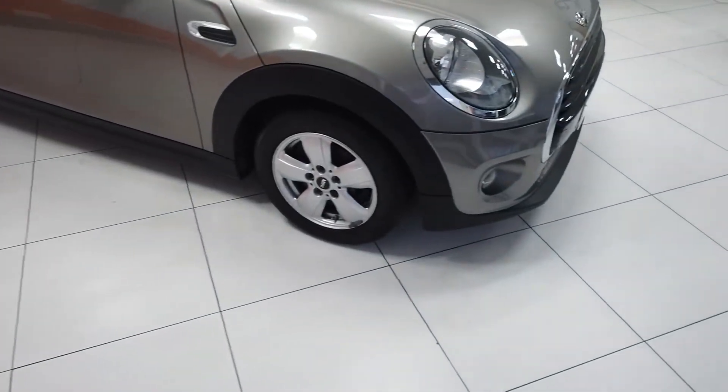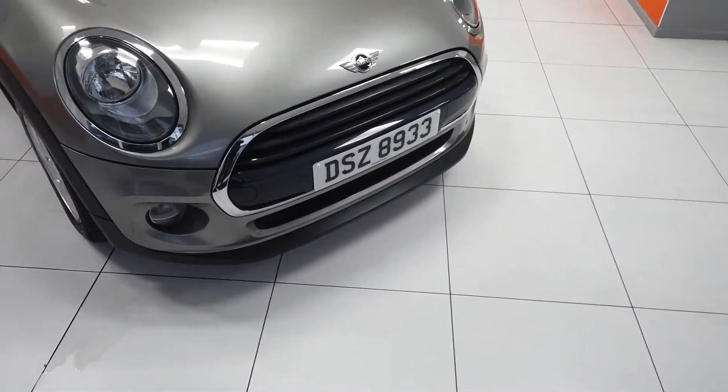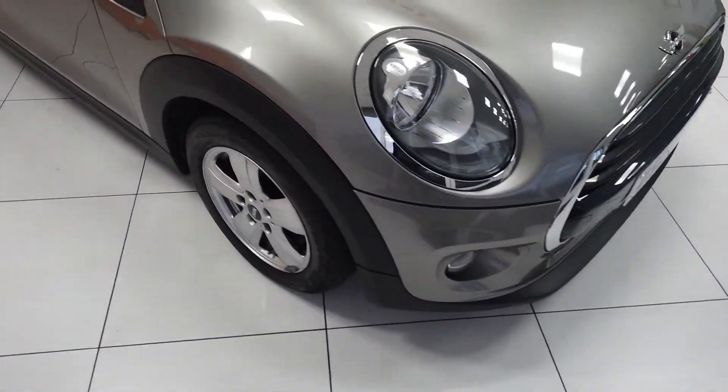Three door, good condition obviously with the miles as you'd expect. I'll take you round the bodywork first of all and then we'll have a little look at the interior.